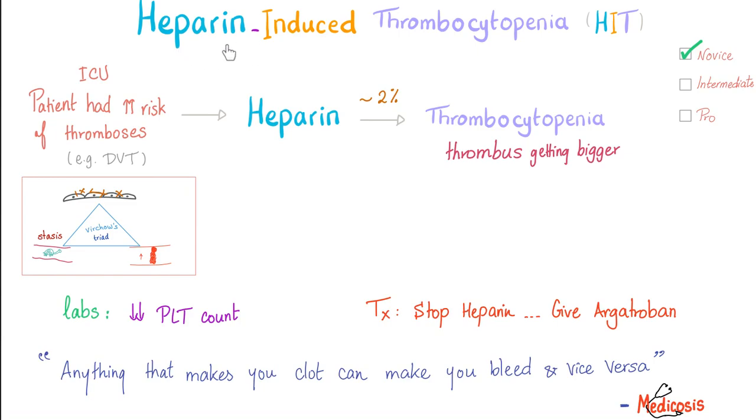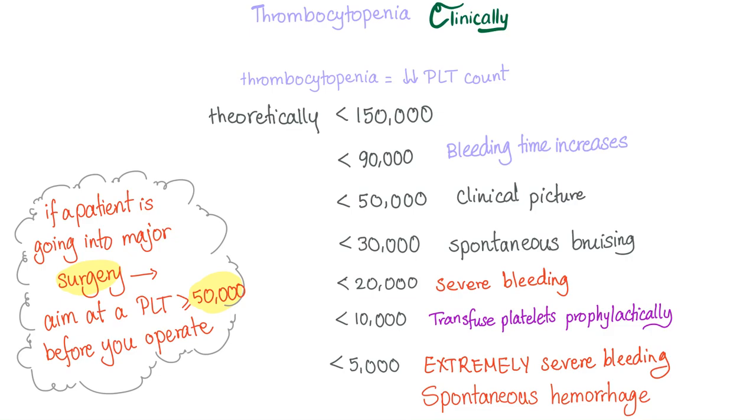But how does heparin, the anticoagulant, cause a thrombotic disorder such as HIT? Because anything that makes you clot can make you bleed and vice versa. Does anyone remember DIC? TTP? Lupus anticoagulant, which is actually pro-coagulant? Now to the intermediate level.